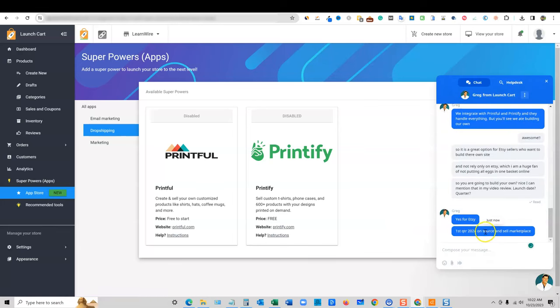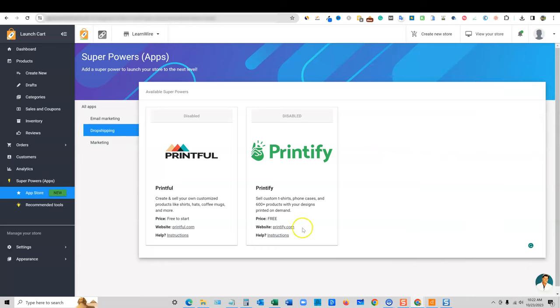I do have a date now — first quarter of 2024, they'll be launching their 'Source and Sell Market.' Over the next eight to twelve weeks they're going to be launching their own drop shipping part. So instead of using Printful or Printify, you would use LaunchCart directly. You'll have an option to 'Use LaunchCart instead.' Super cool.